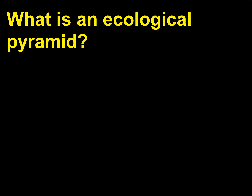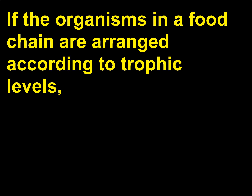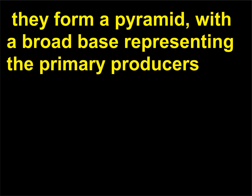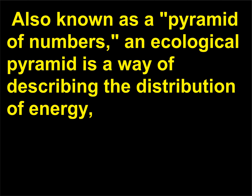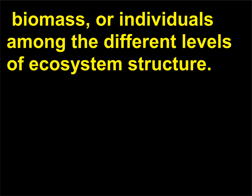What is an ecological pyramid? If the organisms in a food chain are arranged according to trophic levels, they form a pyramid with a broad base representing the primary producers and usually only a few individuals at the highest part. Also known as a pyramid of numbers, an ecological pyramid is a way of describing the distribution of energy, biomass, or individuals among the different levels of ecosystem structure.